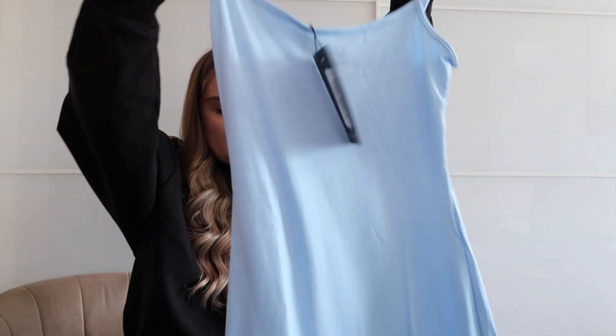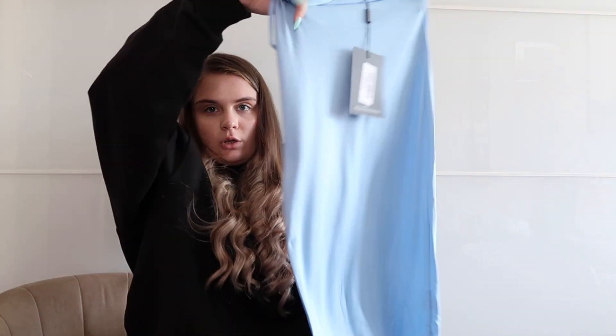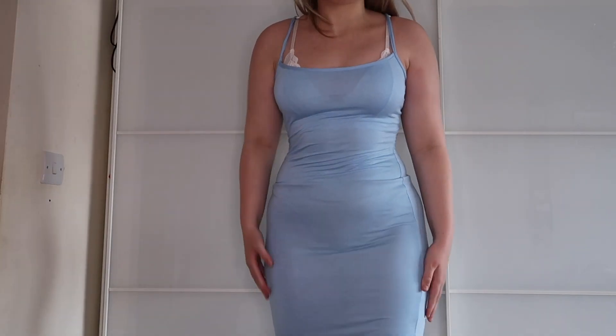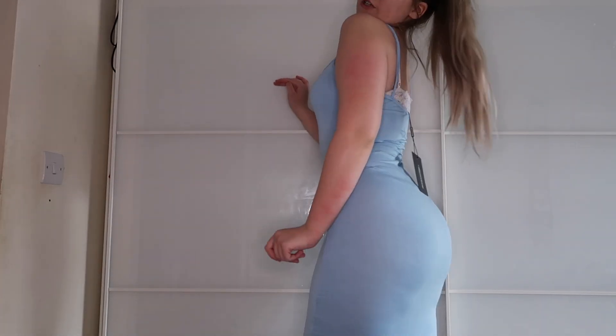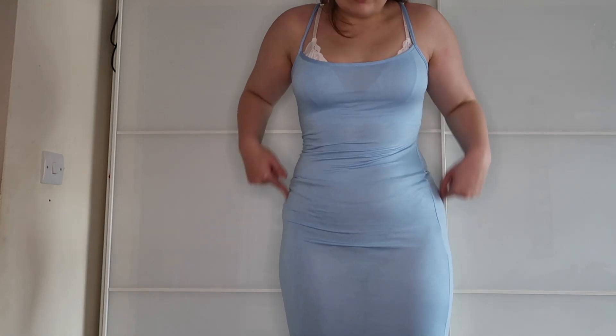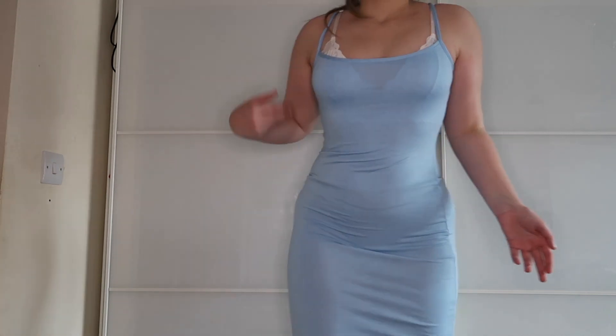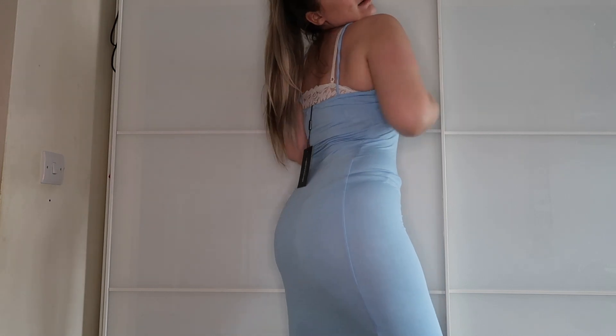I also got a strappy baby blue midi dress, size six, £6. It's just nice for throwing on after swimming. On trying it on: this one actually does fit as a proper midi dress, coming to where it should — quite happy with that. It is quite see-through though — you can see every single crevice — so if you've been eating it would cling. But it's a cute dress, very breathable, feels like I've got nothing on. It's really cute, just very see-through.